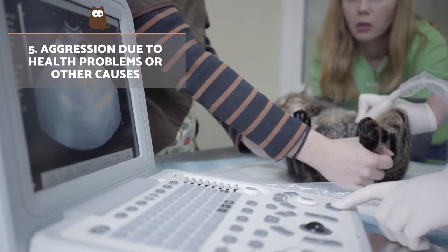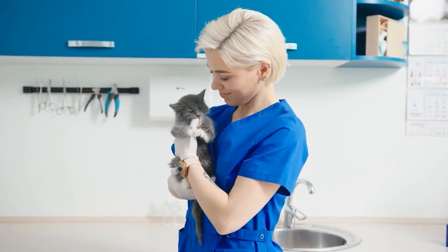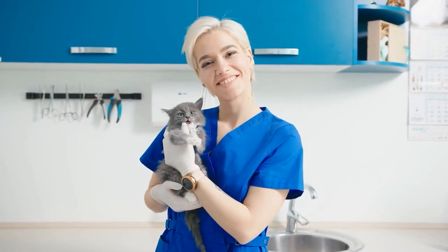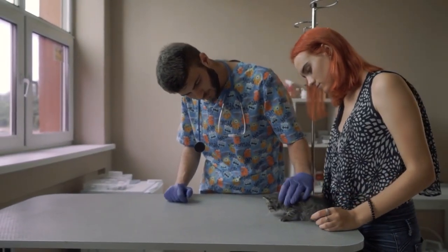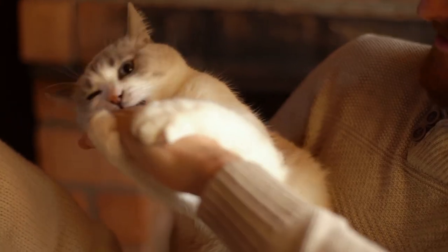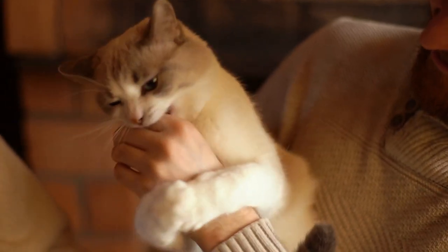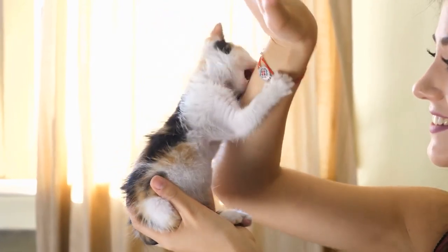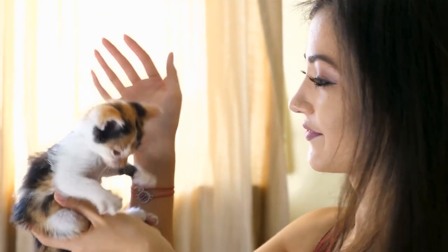Aggression due to health problems or other causes. Aggression in cats is a behavioural problem that can be associated with multiple causes. These can be negative experiences or poor socialisation, but painful health problems or even neurological disorders can result in behavioural alterations. This is common when the cat starts biting all of a sudden. If you notice your cat is biting your hands and becoming aggressive when they didn't do so before, the first thing to do is take them to a veterinarian to rule out any pathological cause.